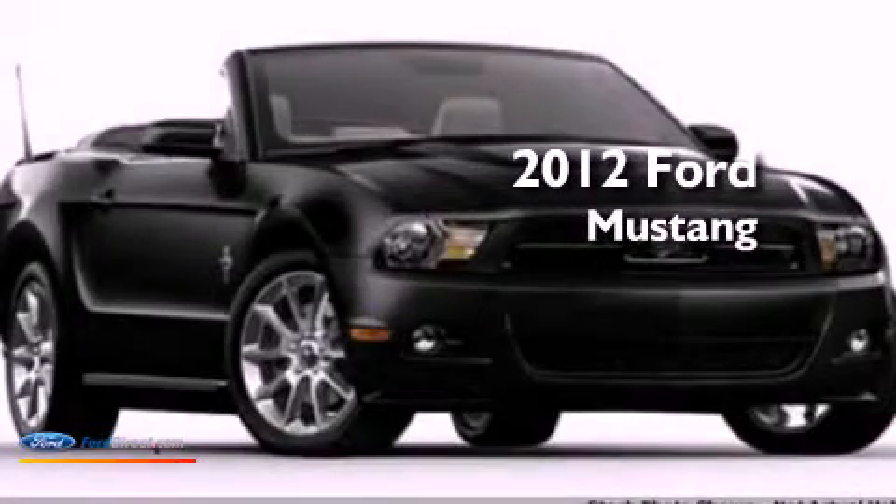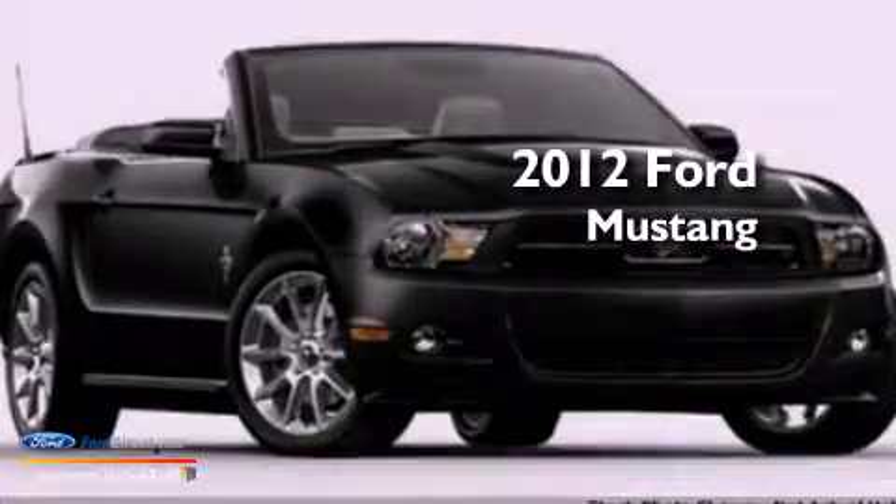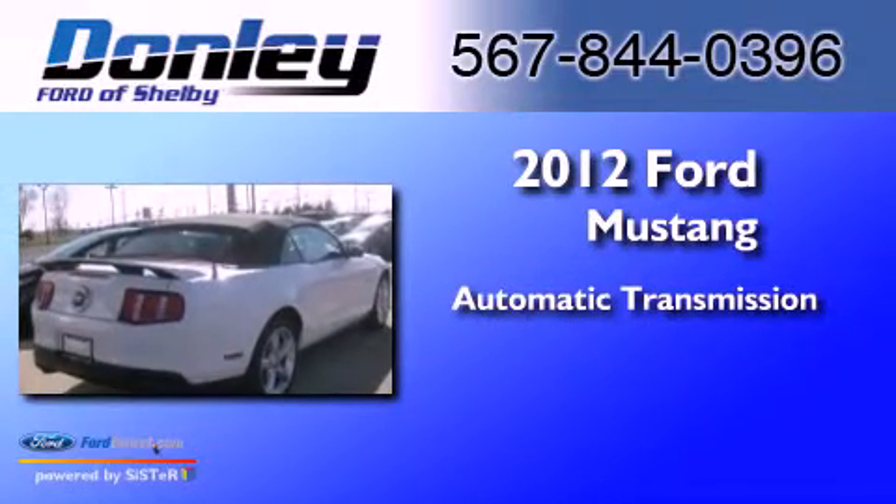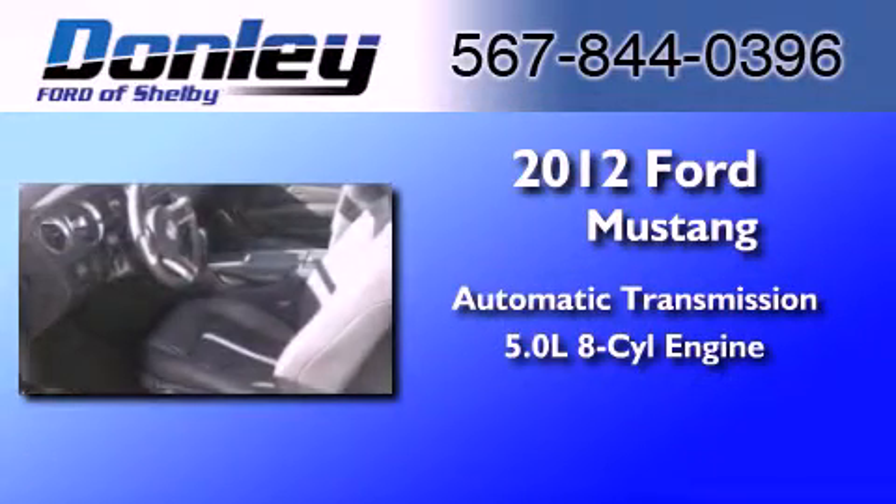This is a 2012 Ford Mustang. This car has an automatic transmission and a 5.0-liter V8.